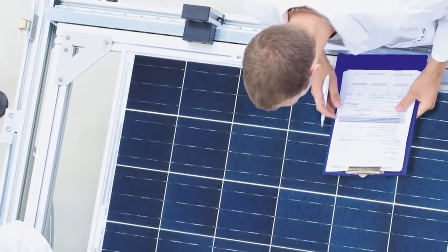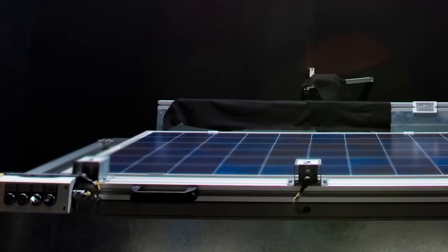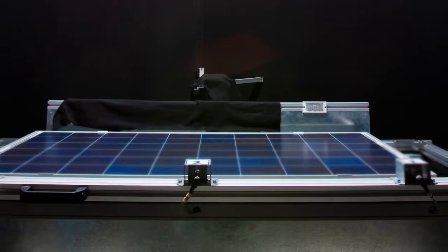During this quality test, solar modules covered with aluminium foil are exposed to a negative voltage of 1000 volts for approximately 7 days at a room temperature of 25 degrees Celsius.